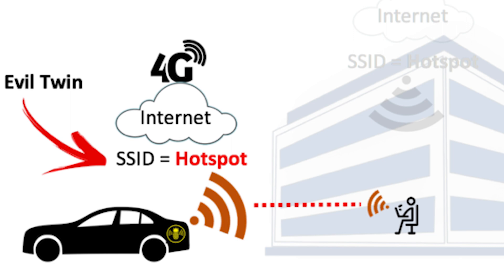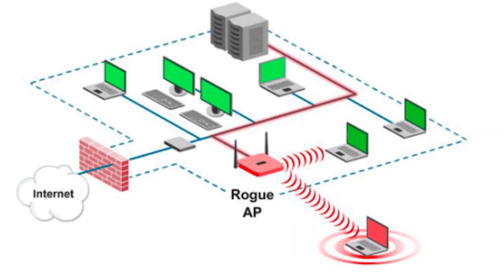Simply put, the attacker names their hotspot something like 'Free Airport Wi-Fi' so victims connect to it. Then we have Rogue Access Point — a technique where an illegitimate access point is physically plugged into the actual legitimate network to create a bypass from outside. Unlike Evil Twin, it's not creating a new network. Once a user connects assuming it's legitimate, the attacker is free to sniff packets and monitor activity.